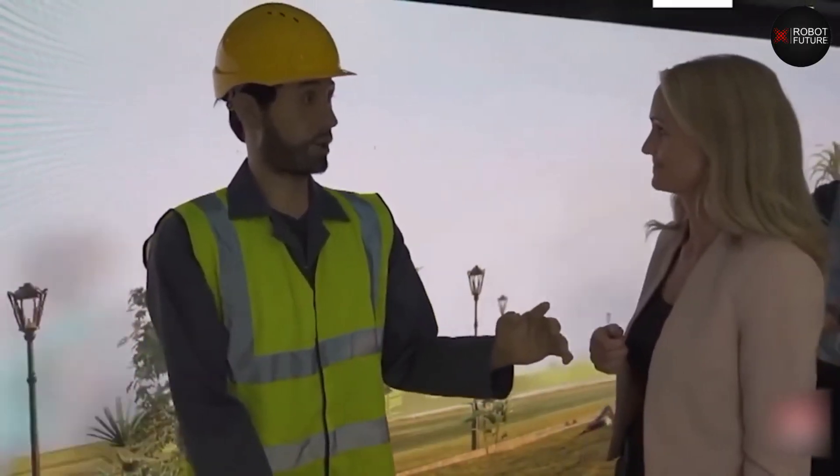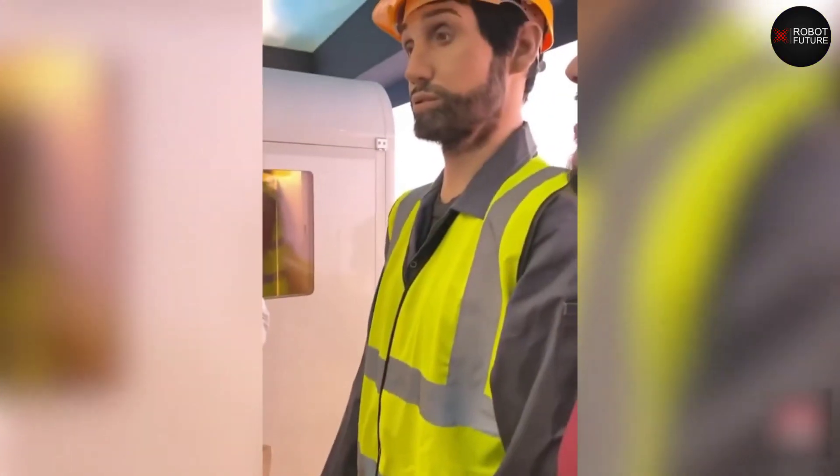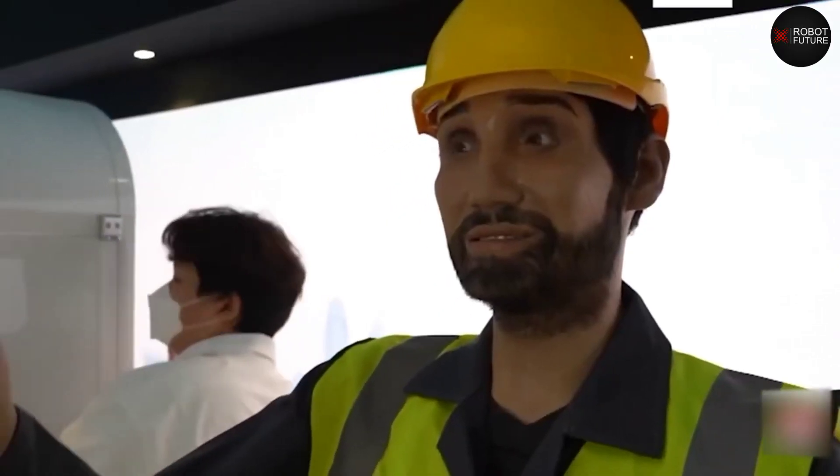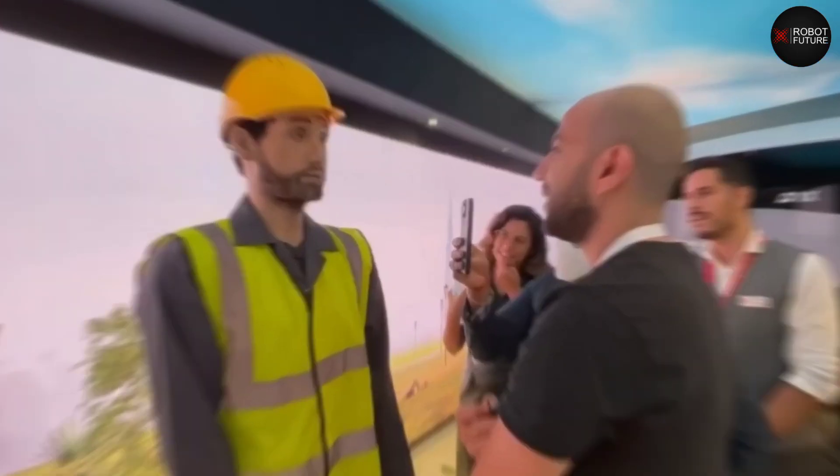Number four: the Humanoid Construction Worker. This humanoid robot at the E and booth talks to attendees and is dressed as a construction worker. It looks much more human than the other robots because of its eyes and face. It can be used for many things, such as guiding people through airports and shopping malls.